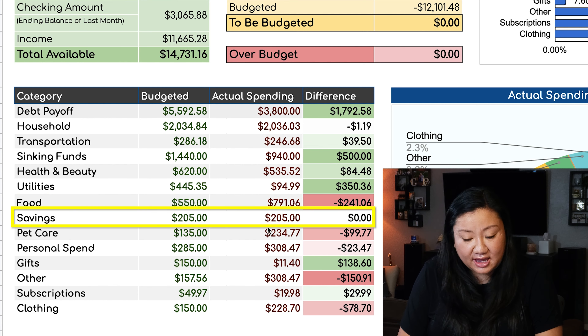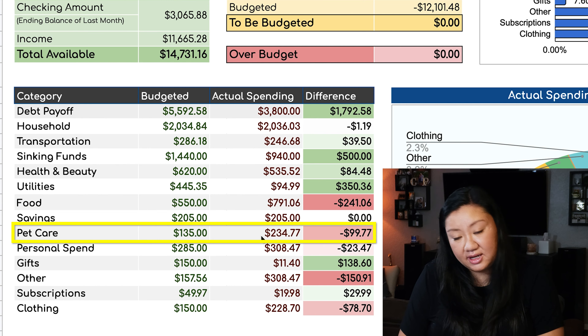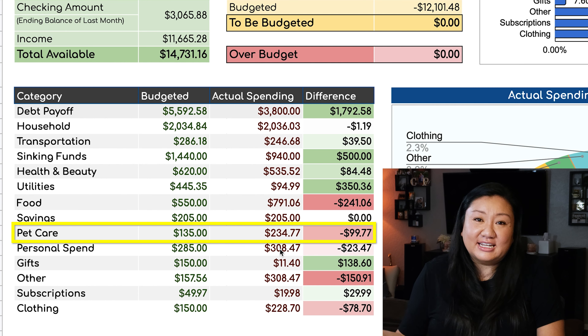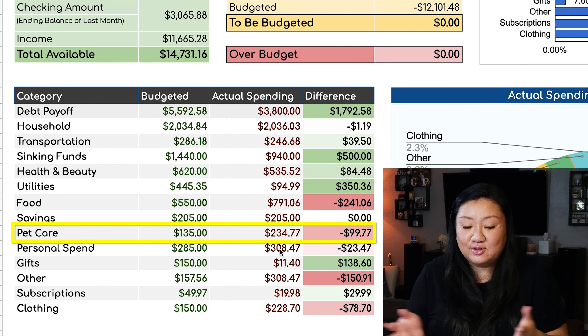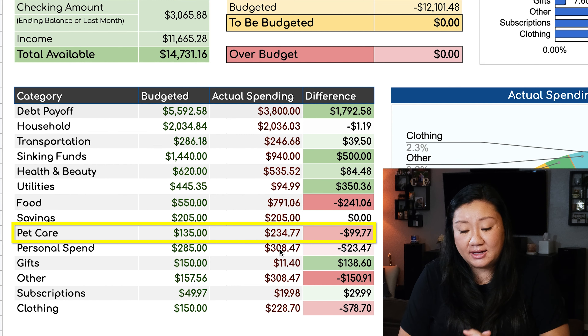Savings stays the same because we always save the same amount every month. Pet care also took a hit, putting us a little bit over budget by $100. Our dog actually ended up getting sick — it had a UTI — so we took it to the vet and got some medication. I'm hoping to submit a claim to our pet insurance to help alleviate some of those costs.